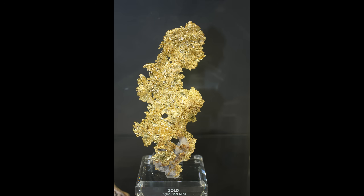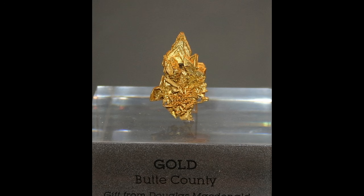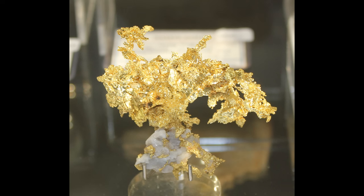This piece is from Butte County, which is also in California at the northern end of the Sierra Nevada, and it shows some beautiful crystalline shape. It's a lot smaller than the one we just looked at, but like I say these specimens sell for a lot higher price than just the value of the gold bullion within them. They are so valuable because they are rare.